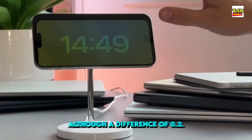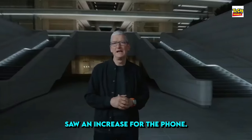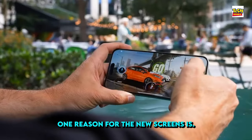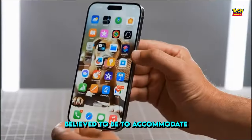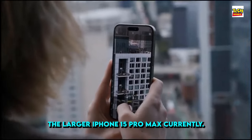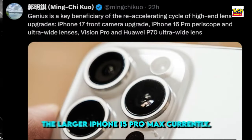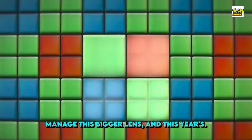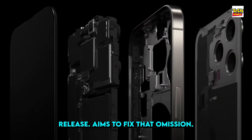Although a difference of 0.2 inches may not seem significant, the previous generation saw an increase that was definitely noticeable. One reason for the new screens is believed to be to accommodate the Tetra Prism 5x telephoto lens, something only found on the larger iPhone 15 Pro Max currently. The size was the reason the iPhone 15 Pro couldn't manage this bigger lens, and this year's release aims to fix that omission.